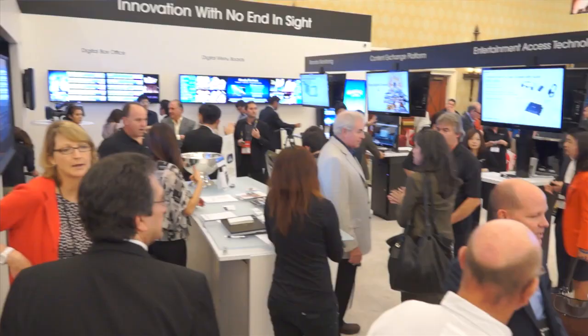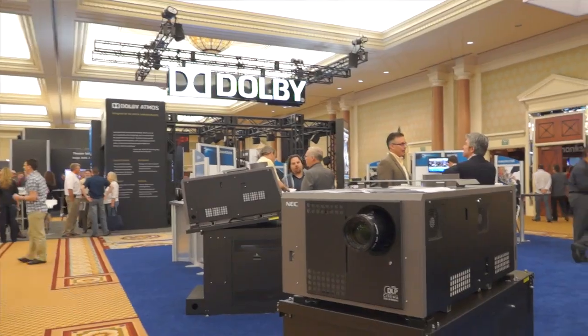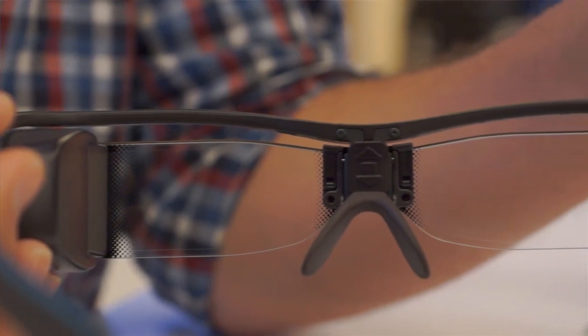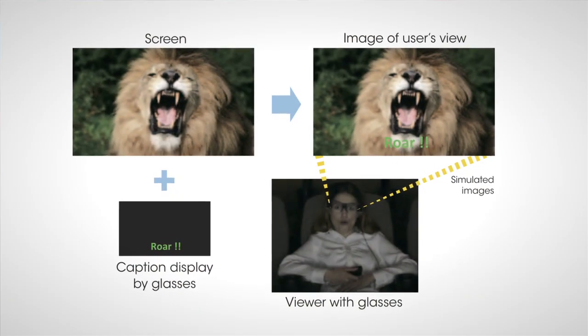I am here in Vegas at CinemaCon, where you can get anything from theater seats to a digital projector. These are Sony's entertainment access glasses, and I just watched a demo of these. They're really interesting — they are closed captioning glasses for the hearing impaired.